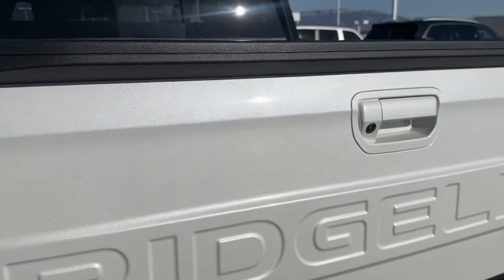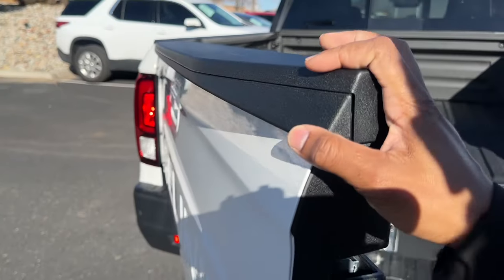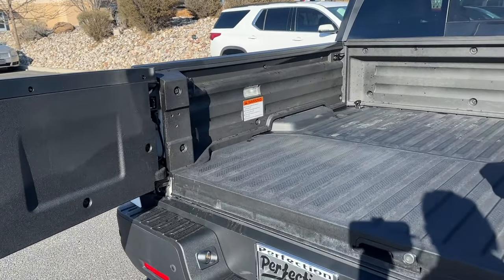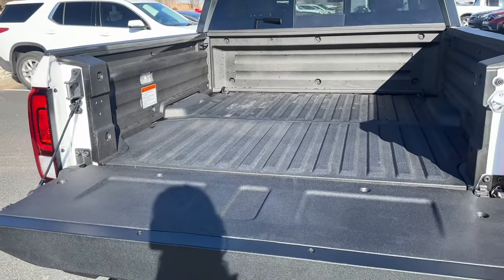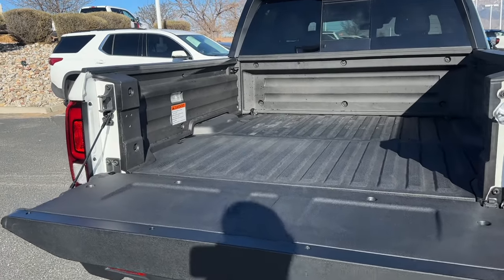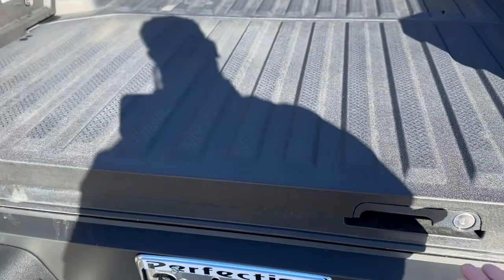The Ridgeline has a dual-opening hinged tailgate so you can open it two different ways. If you pull the handle you can open it sideways, so you don't have to climb over the tailgate to get into the bed. Or you can pull the other handle and open it like a traditional truck. There's no soft opening or power opening - when you let go it will drop down.